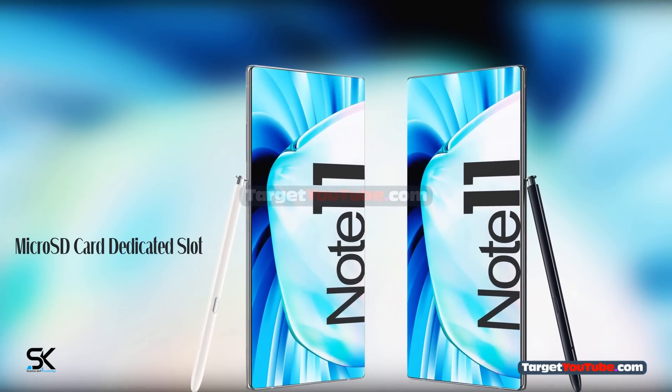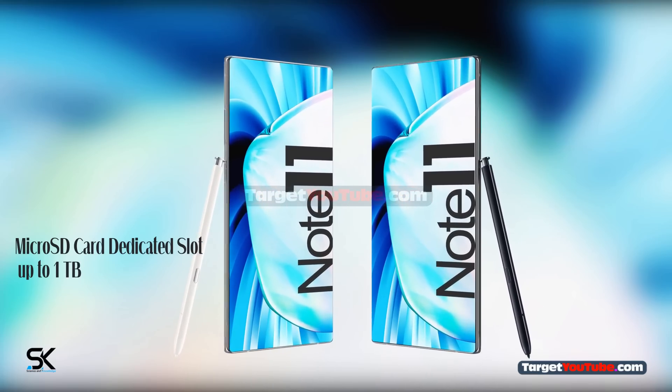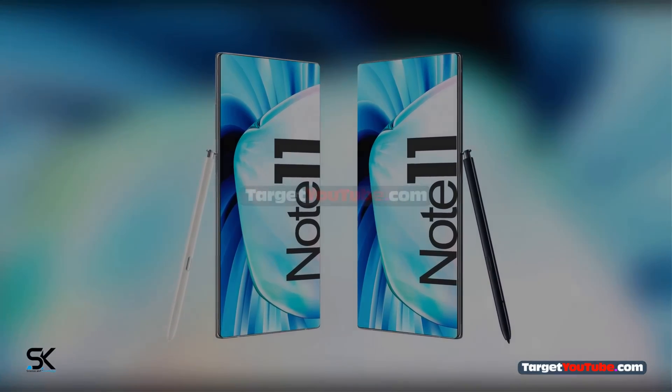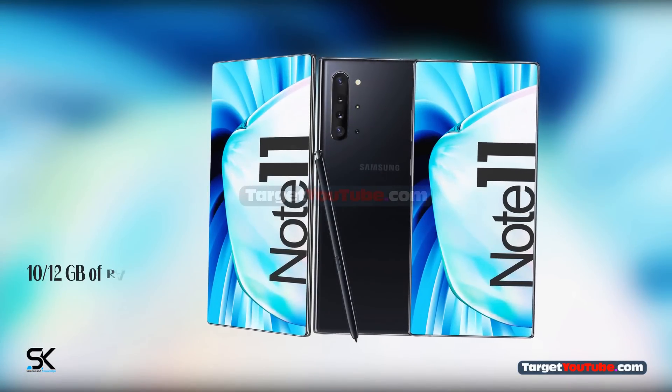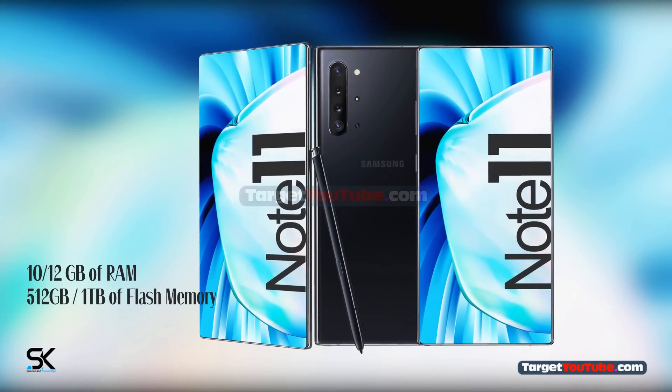MicroSD card dedicated slot up to 1TB. Available with 12GB of RAM, 512GB or 1TB of internal flash memory.